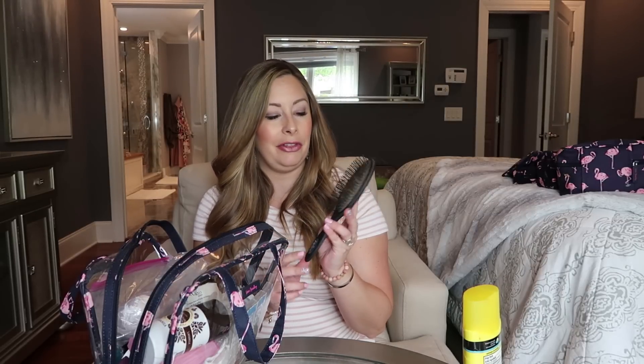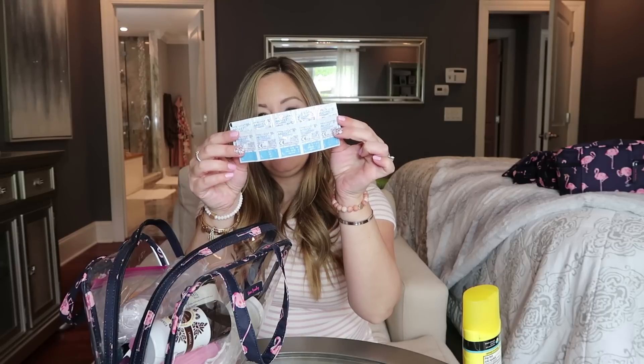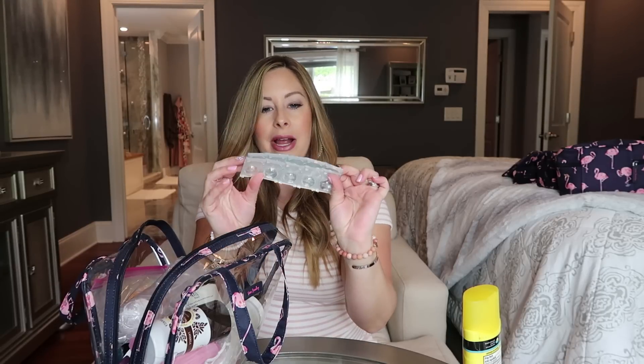Next is a hairbrush — I have so much hair, it's right on top because I need it a lot. I use the Wet Brush Pro, which is wonderful for long tangled hair like mine. I also throw in lots of daily contact lenses, enough for each day of my trip plus a few extras in case any get torn or lost — they're prescription, so you can't just go to the store and buy them.